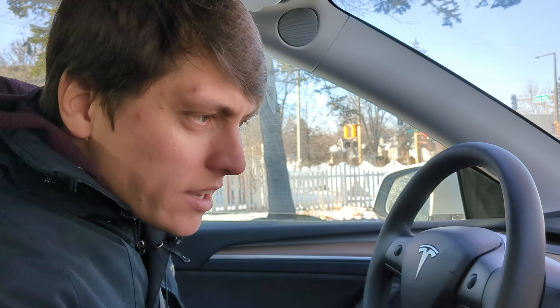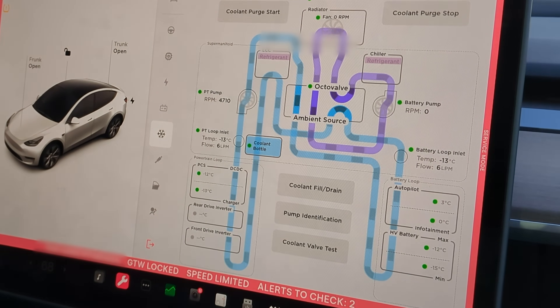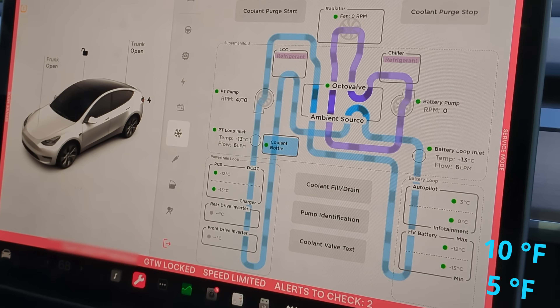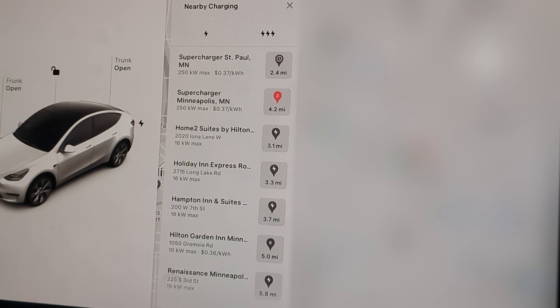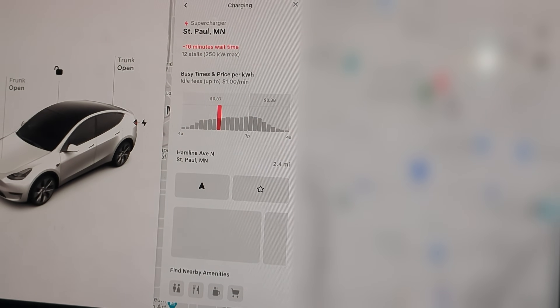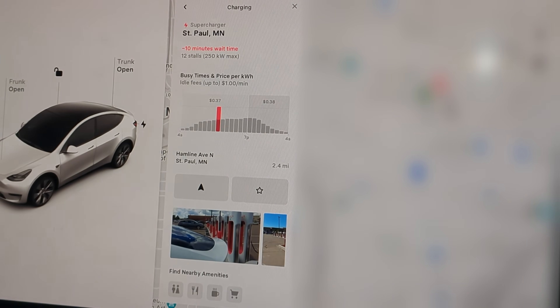I'm curious to see what kind of charging rate I can get at these temperatures. We'll enter service mode — looking at the coolant system, high-voltage batteries are between negative 12°C and negative 15°C, so that's about 10 degrees Fahrenheit. I'm going to exit service mode and navigate to the supercharger. We hit Navigate, Charging, then Nearby Charging. There's one in St. Paul here that's not too far away — looks like there are 12 stalls. We'll go check it out. We'll find out when we get there how much more heat we were able to pump into the battery and see if that improves our range.